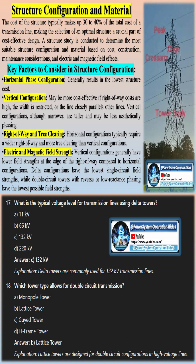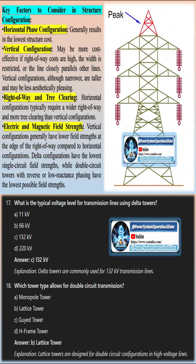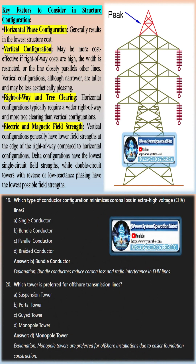Under normal conditions, the voltage potential of these wires is zero, meaning they do not carry electricity. Some overhead ground wires are integrated with fiber optic cables that transmit data.